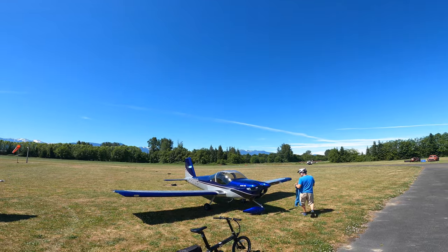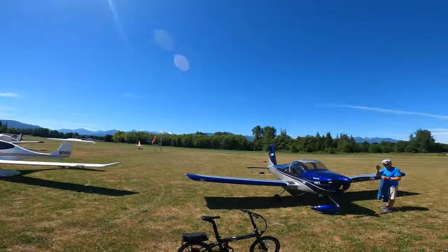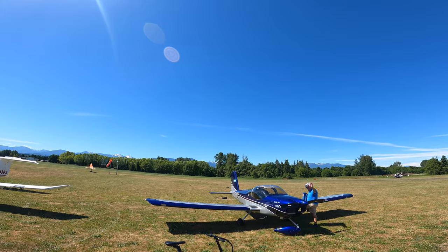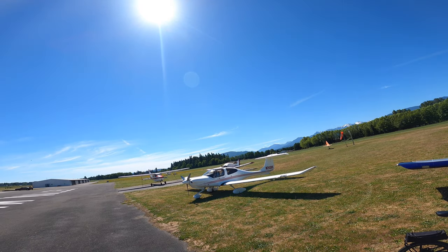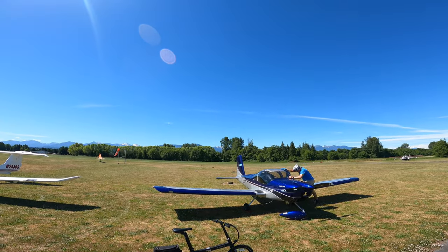I'm filming you — say hi to my viewers, my YouTube viewers! That's Claude, 611 Charlie Bravo. There's me. We're going to go ride the Olympic Discovery Trail. 40 miles is the goal.